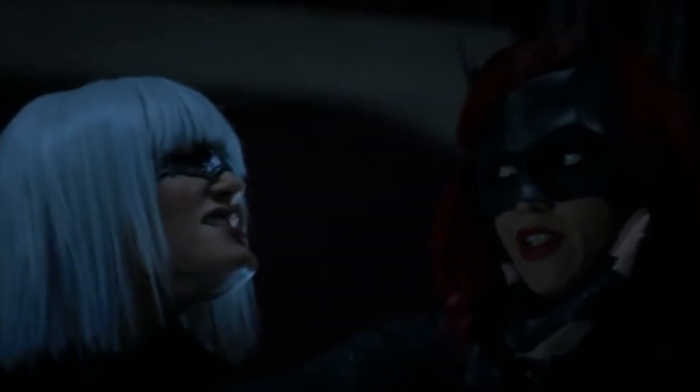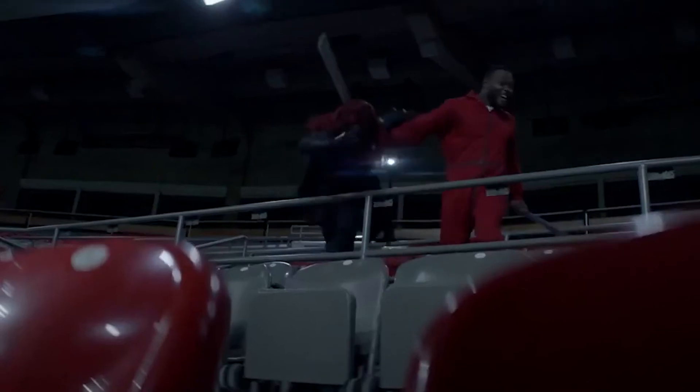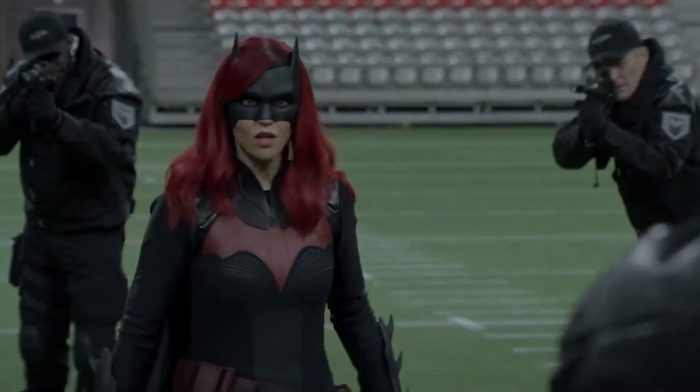Rose now speaks exclusively to EW on the hurdles she faced while filming Batwoman, including the necessity for back surgery after an on-set accident in 2019. She also expressed her pride in the show and how it contributed to the discussion about the necessity of LGBTQ representation on television. Rose went on to explain that part of the reason she decided to leave the show was because of her injury and recent surgery. She was struggling to film while trying to heal and recover. Rose explains that part of her reason to leave was also due to the pandemic and how they weren't able to film the finale episode.